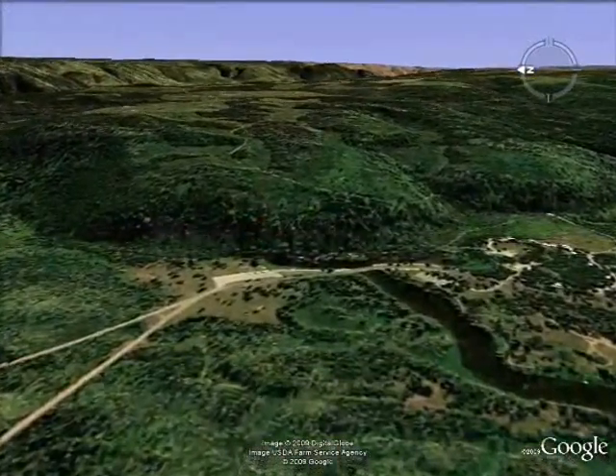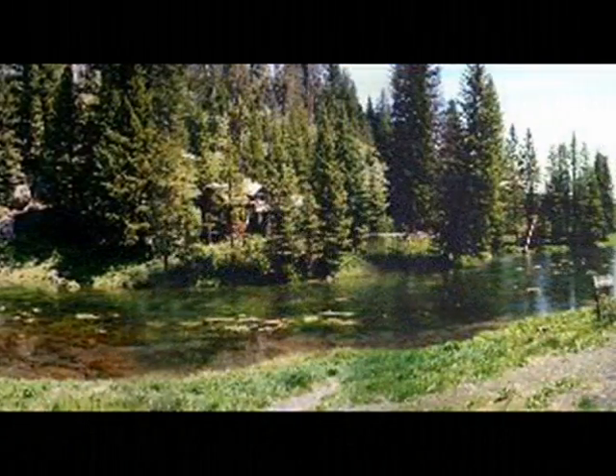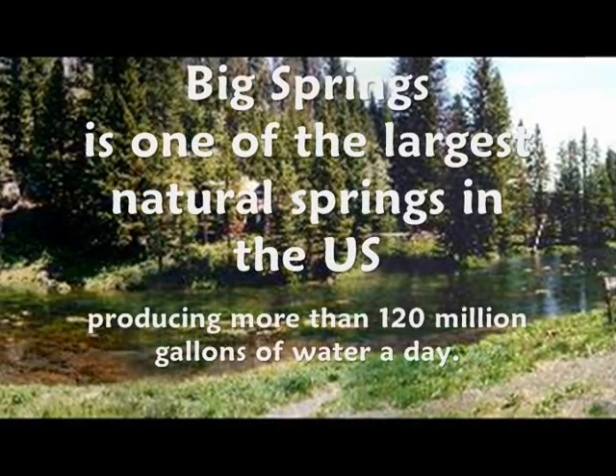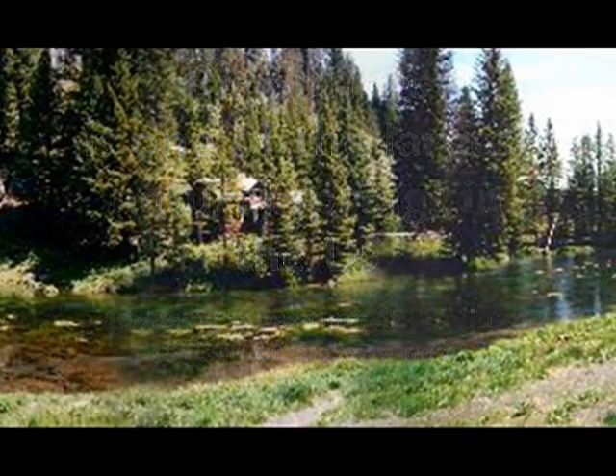Big Springs is the second major source of the Henry's Fork tributary to the Snake River, producing 120 million gallons of water a day. It is one of the largest natural springs in the U.S. and supports enormous rainbow trout, which are protected from fishing.